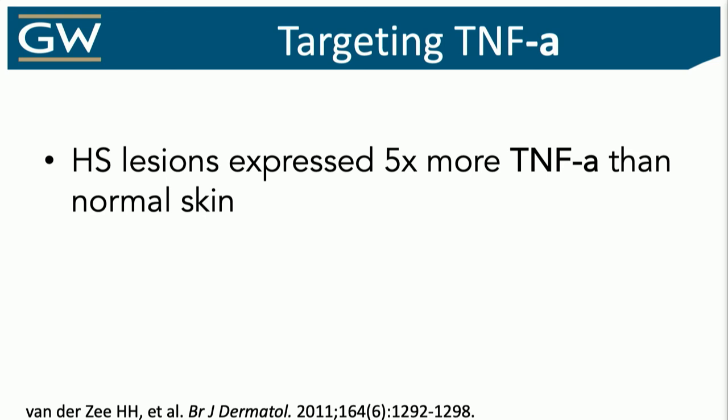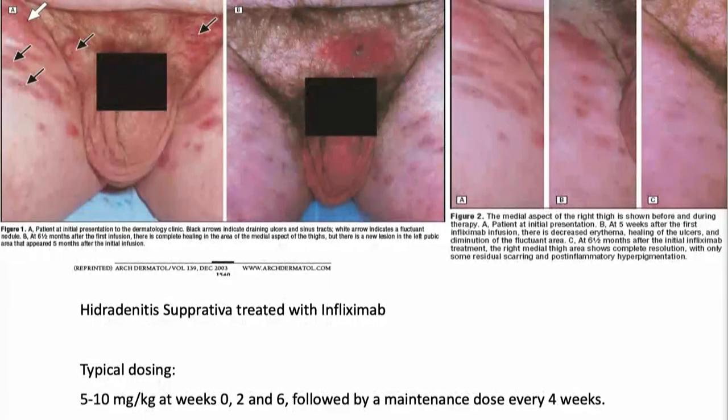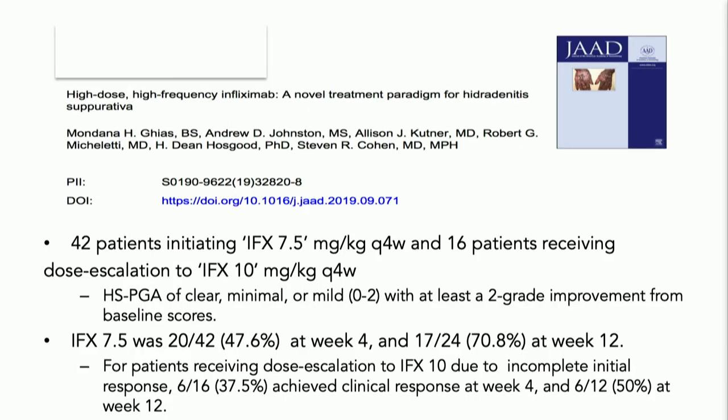TNF-alpha has been the prime target to date. There are higher levels of TNF-alpha, a ubiquitous inflammatory cytokine. Early on it started with infliximab — some nice data using a range of doses, 5 to 10 mg/kg, with some efficacy. Higher dose with greater frequency gives better outcomes. I'm starting my patients on 7.5 mg/kg per infusion, and depending on severity, every 4 to 6 weeks. I do find that higher doses absolutely work better, and it's very patient-specific because it's weight-based.